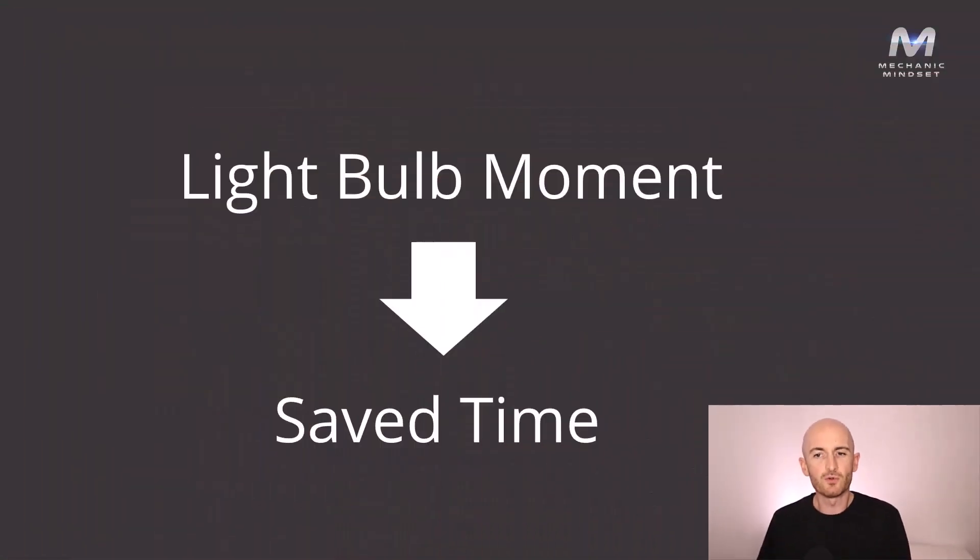We've ended up over-complicating some simple diagnostic tests — you just couldn't wait to get your scope out. Some of this can't be helped if you have knowledge gaps, as cars are getting more and more complicated every day. But don't worry, Mechanic Mindset is here to help you with that too. There's nothing wrong with a light bulb moment — it shows that you understand the system and have put two and two together to come to a conclusion about the fault you were working on.